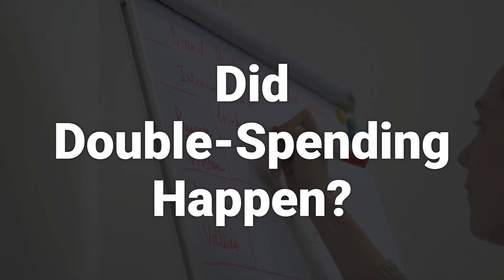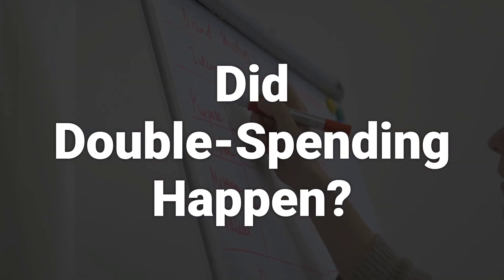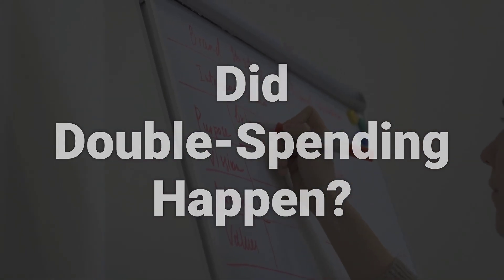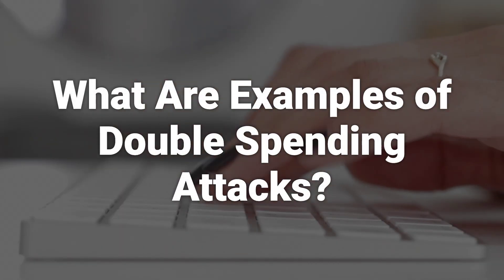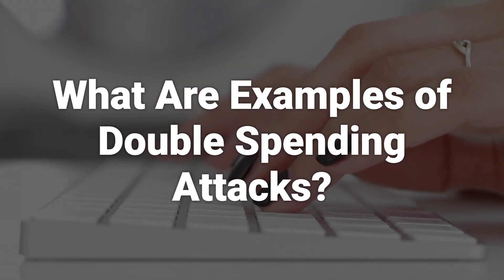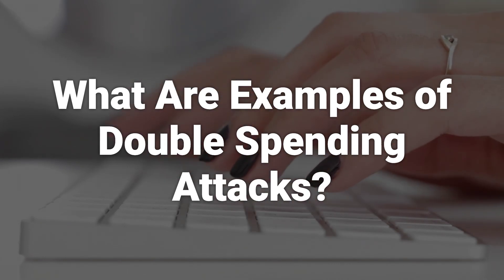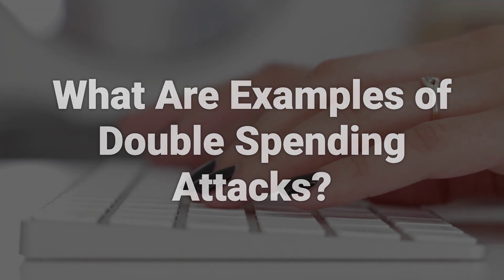There have been occasions where double spending attempts have been reported and stopped. The attacks where it could happen generally lead to theft rather than double spending. Several variations of attacks could allow miners with bad intentions to double spend, including the Finney attack, Race attack, 51% attack, and Unconfirmed transaction attacks.